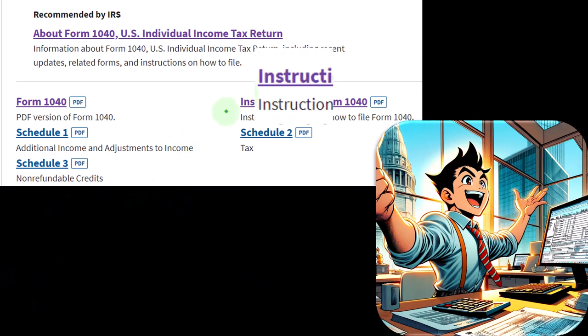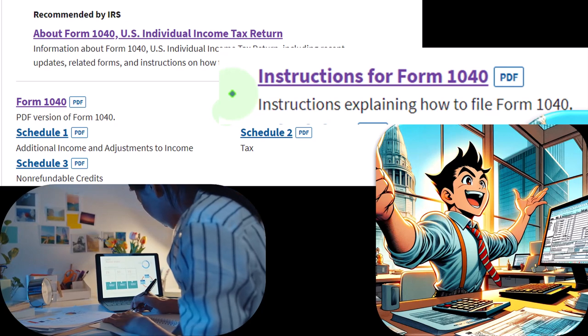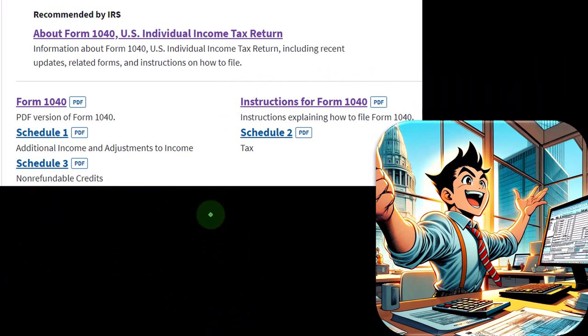One of the first places you might go for a tax question would be the instructions for the 1040. So if you're asking whether something should be included in income or taken as a deduction, start with the instructions. Although that's not formally the tax code, the instructions are usually written in more common language — less legalese — and they can lead you to where you need to go from there. Depending on how complex the question is, they might point you to other publications and possibly the code itself if you need to drill down on more nuanced questions.